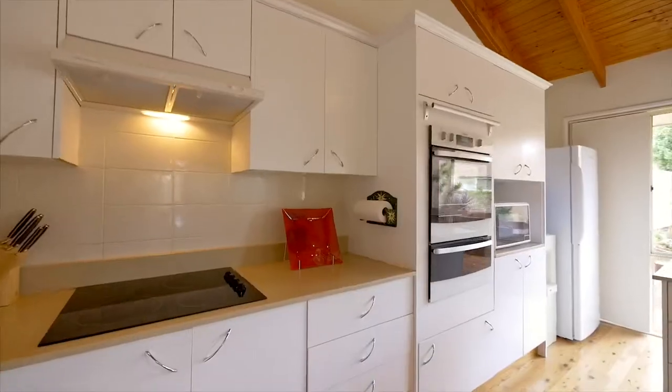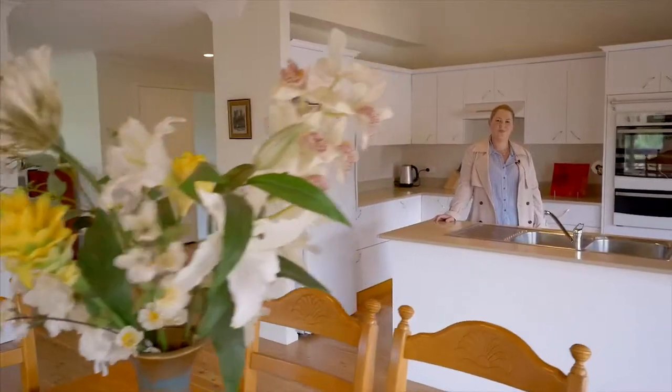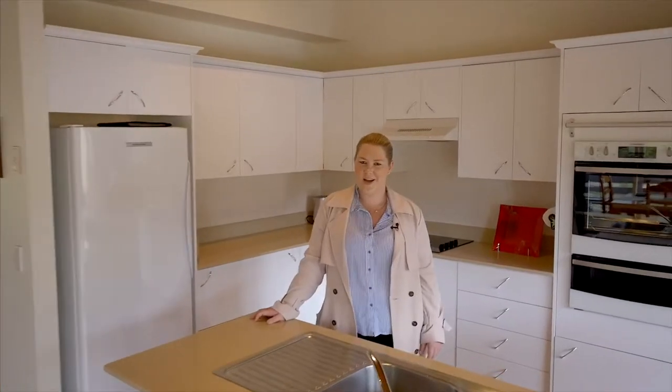Oversized stone bench tops incorporated into detailed cabinetry with high-end appliances — this kitchen is certainly designed for all the home chefs.